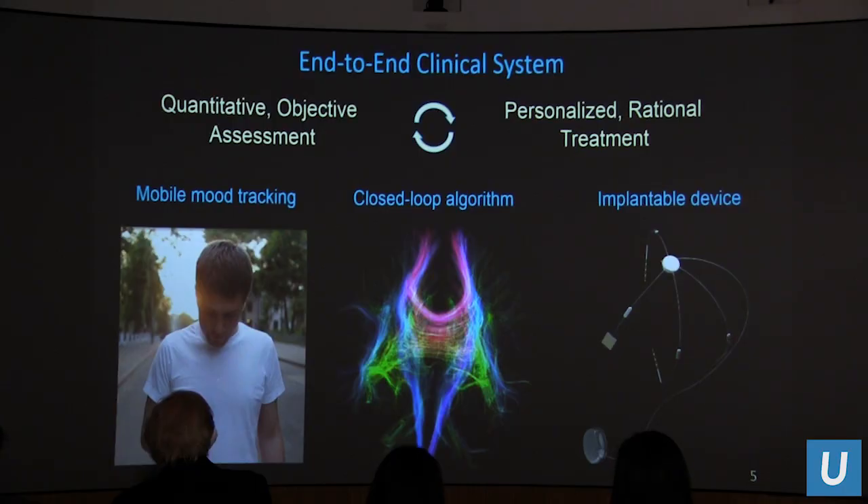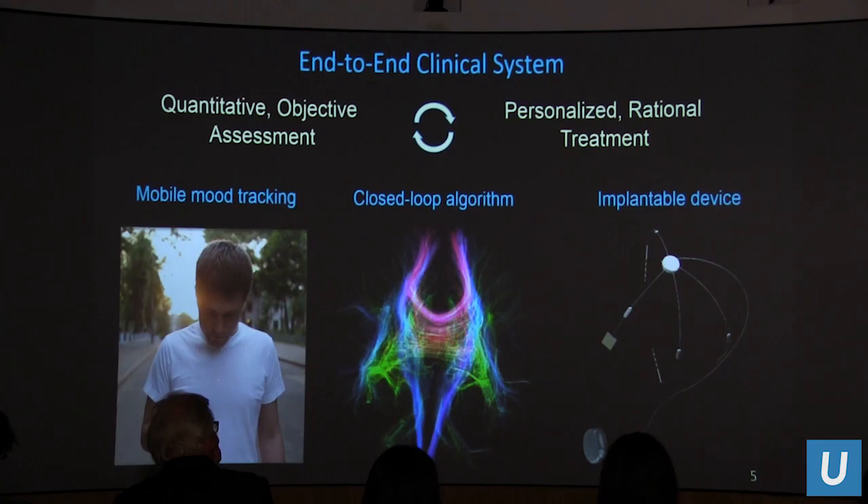Under the SUBMITS program, we envisioned an end-to-end clinical system with interrelated components that would provide quantitative assessment of the indication and personalized treatment. This includes intuitive applications like mobile mood tracking, where a patient can score their current mental state. An implantable device measures biosignals and offers responsive therapy in closed-loop fashion using an embedded closed-loop algorithm to modulate functional networks of the brain — as opposed to single focal regions targeted by today's open-loop devices.